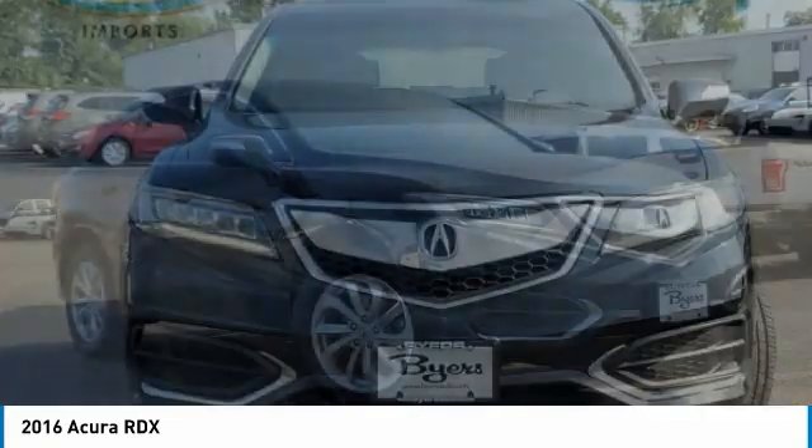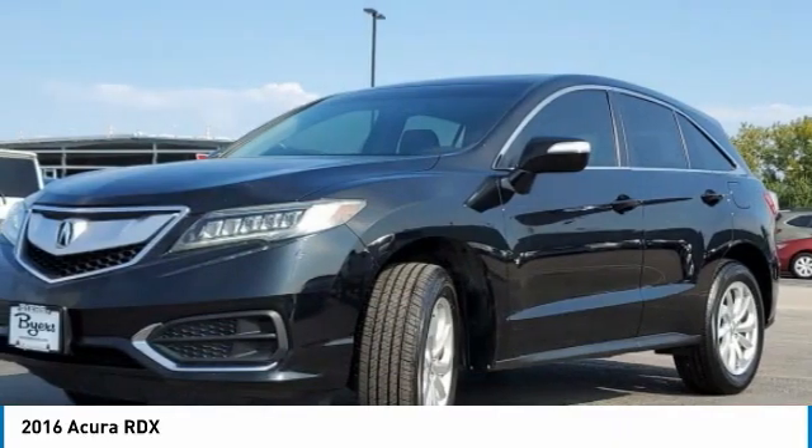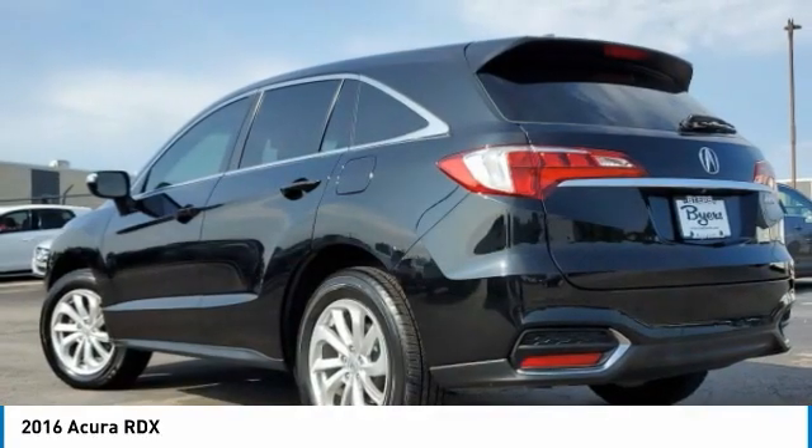In 2016, RDX. Viewed as Acura's answer to BMW's sporting X3, the RDX offers a stylish interior, plenty of sport, and a nice amount of utility.